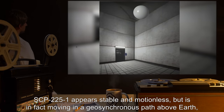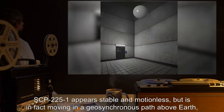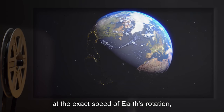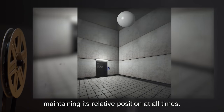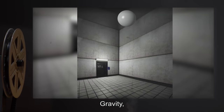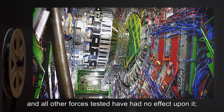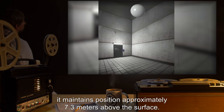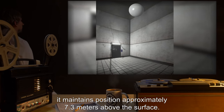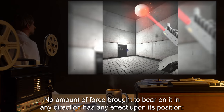SCP-2251 appears stable and motionless but is in fact moving in a geosynchronous path above Earth at the exact speed of Earth's rotation, maintaining its relative position at all times. Gravity, magnetism, and all other forces tested have had no effect upon it. It maintains position approximately 7.3 meters above the surface, and no amount of force brought to bear on it in any direction has any effect upon its position.